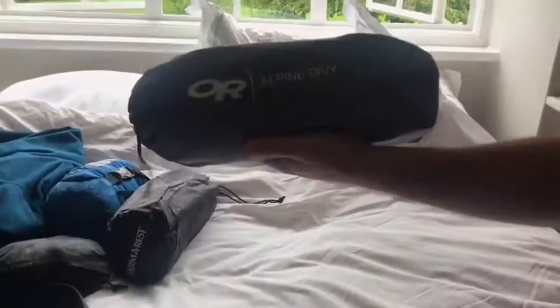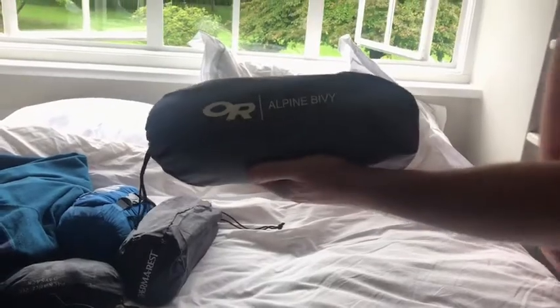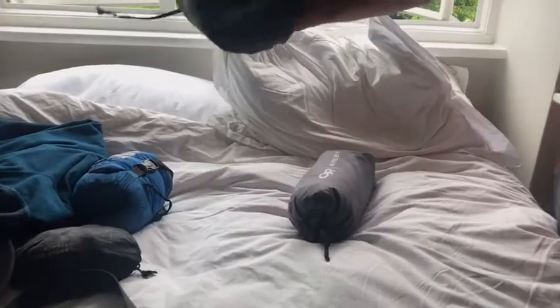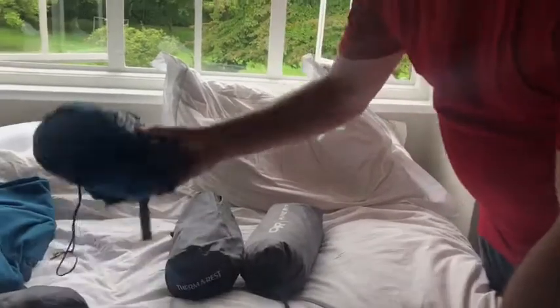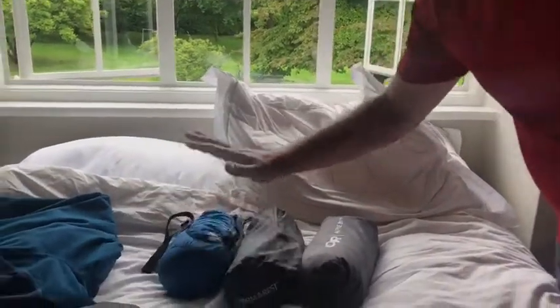First of all, the emergency equipment. Here's your OR Alpine Bivvy — that'll keep you safe and protected in any kind of storm. With that, of course, you've got your Therm-a-Rest, that's your travel mattress. And here you've got your one-season sleeping bag. So there's your emergency stuff.